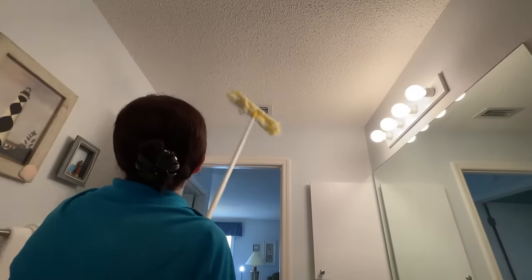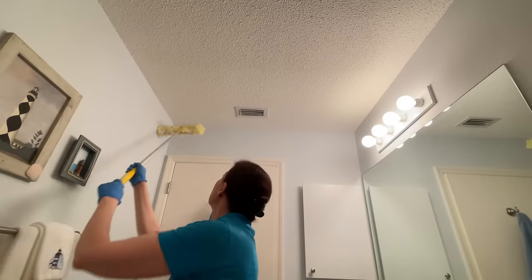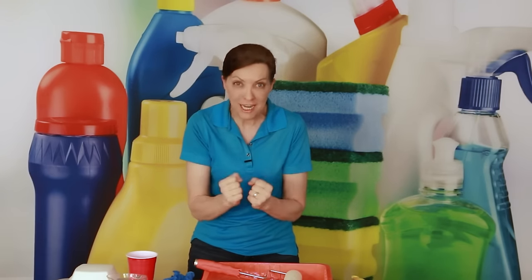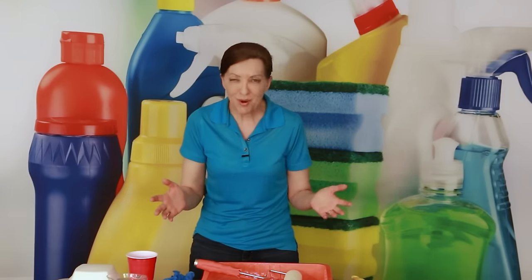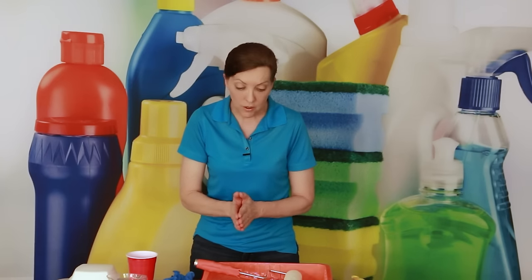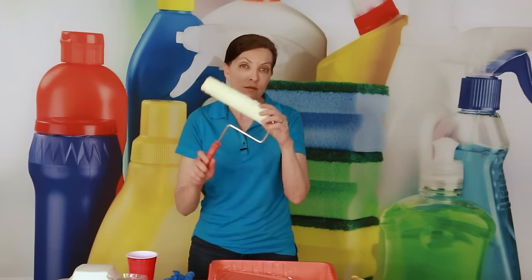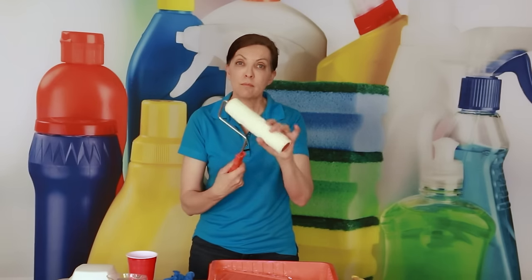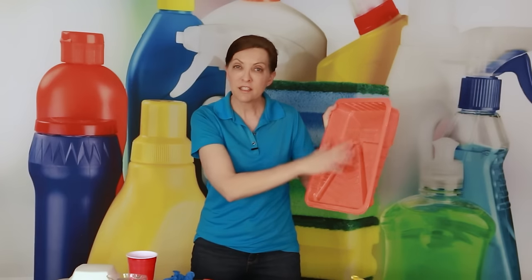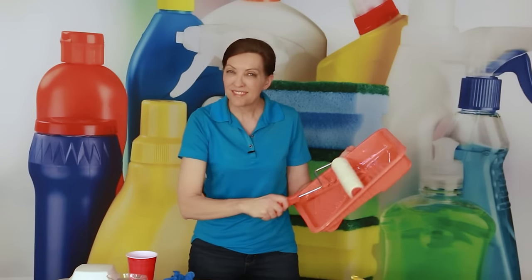Every once in a while you might find that someone opened a can of soda and it splurted up onto the ceiling, leaving spots. The way to get rid of spots is very carefully. If you can get out of doing it, do. But if you are required to clean it, get a paint roller with a soft paint roller attachment and a paint container with squeeze-out capability.